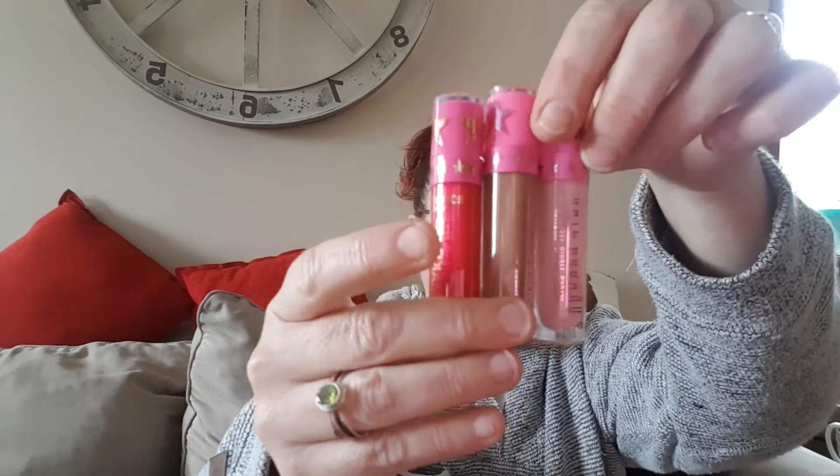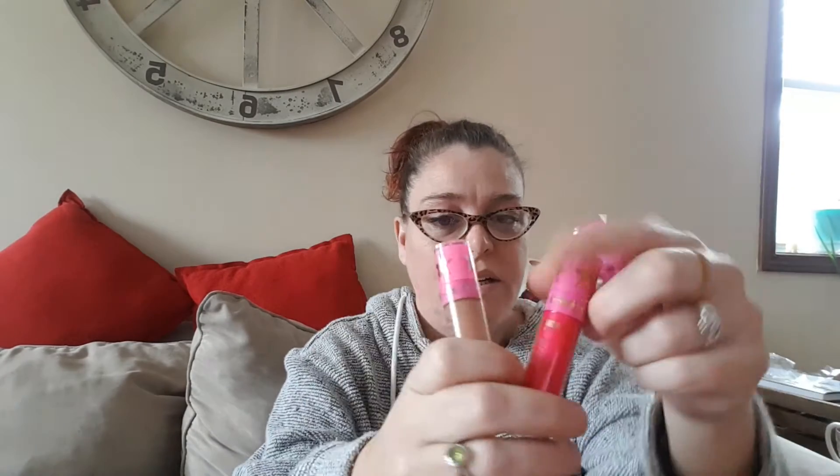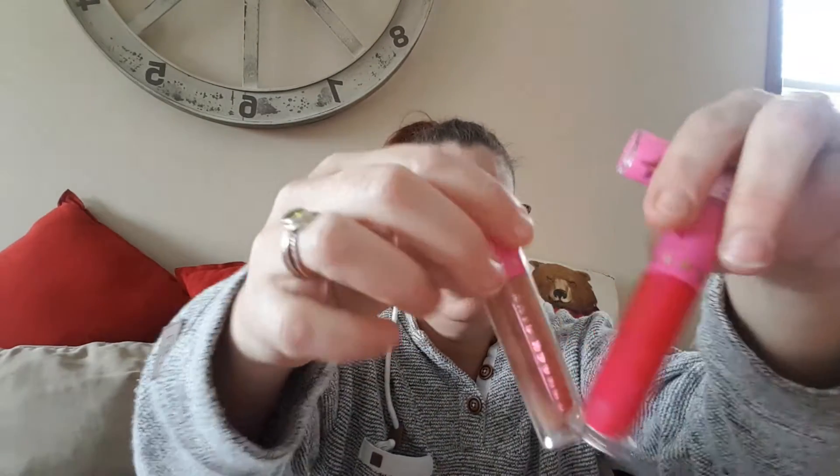Then I get three lipsticks. The shades are nice, the shades are good, but the cheap plastic — I know Jeffree's quality is much, much better than this. These are all super light and super cheap.